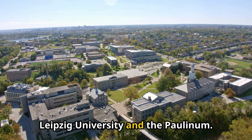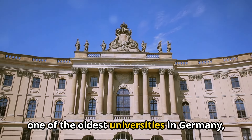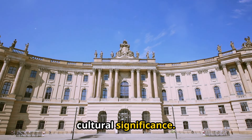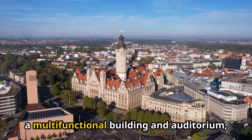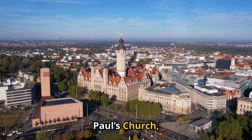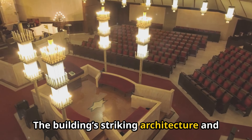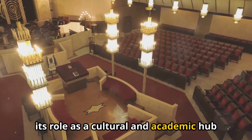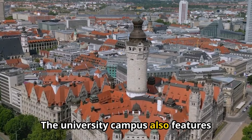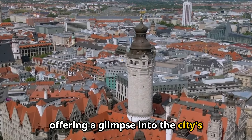8. Leipzig University and the Paulinum. Leipzig University, one of the oldest universities in Germany, is an institution of great historical and cultural significance. The modern Paulinum, a multifunctional building and auditorium, stands on the site of the former St. Paul's Church, which was demolished in 1968. The building's striking architecture and its role as a cultural and academic hub make it an interesting place to visit. The university campus also features several historic buildings and sculptures, offering a glimpse into the city's academic heritage.